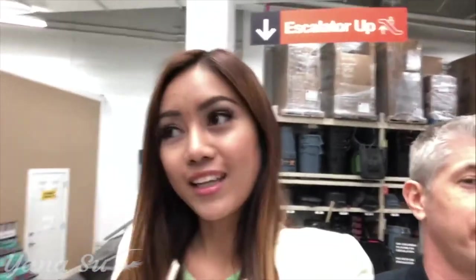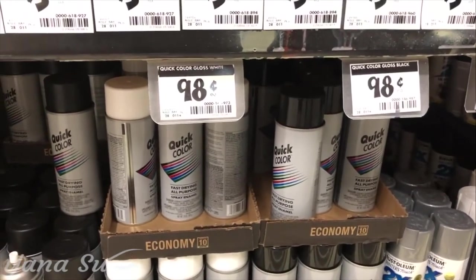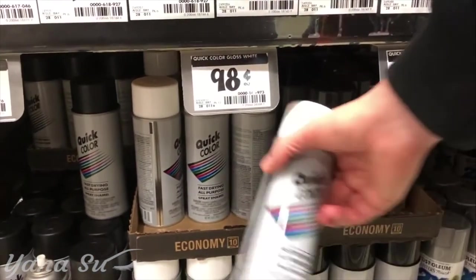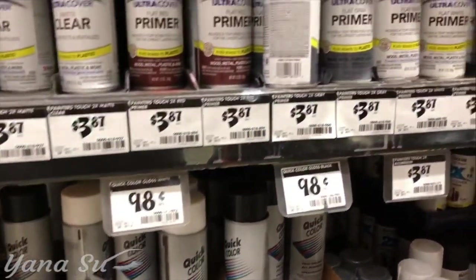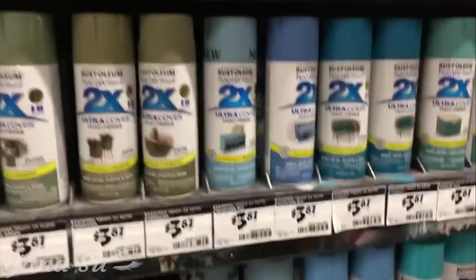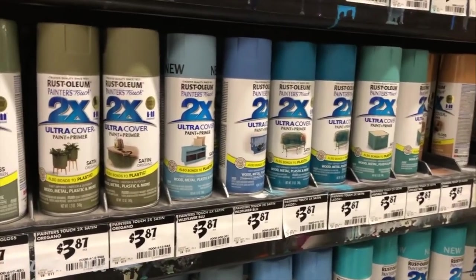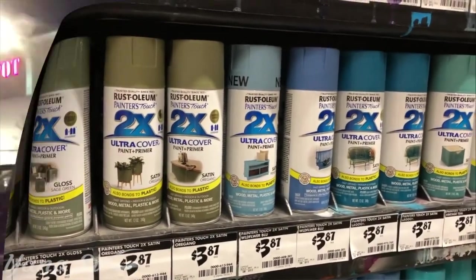We are in Home Depot right now and we're searching for paint. There's paint over there. It's so cheap — it's only 98 cents! I was in doubt at first. But majority of them are about 4 dollars. I even thought it was 98 dollars! And yeah, I have purchased the paint.